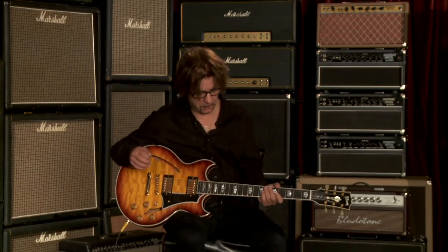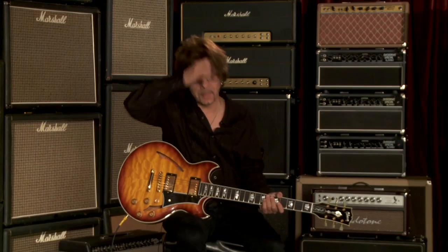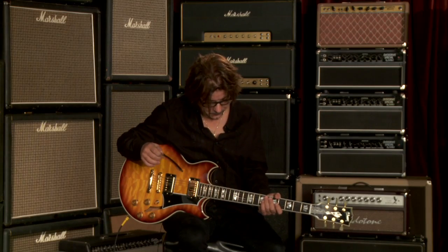Let's see what it sounds like with a little gain. I'm using a Duncan Twin Tube Classic, just the rhythm gain pick setting on it.